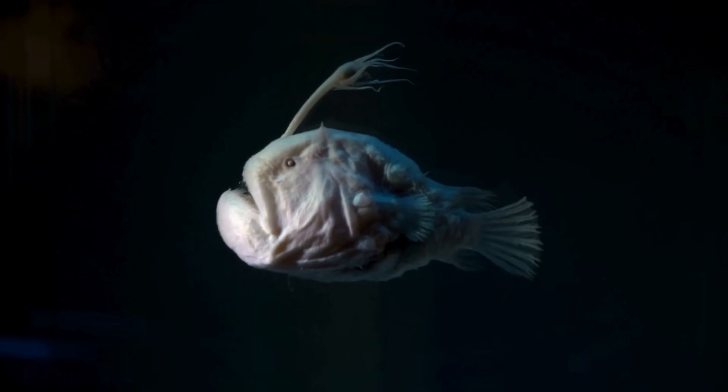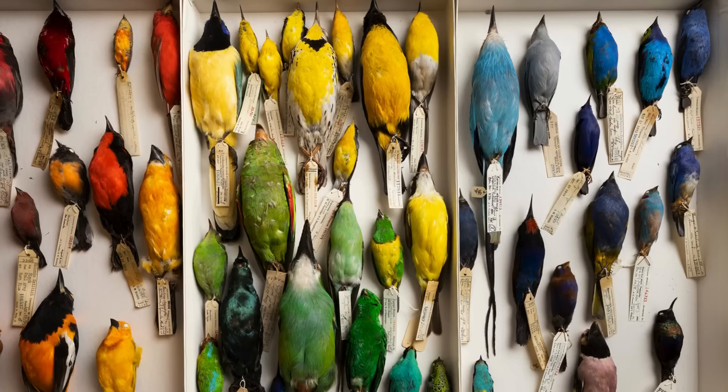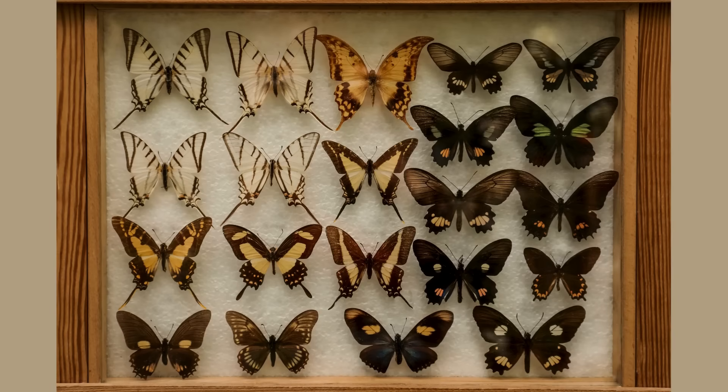When scientists discover a new species, the common practice is to collect at least one specimen. The first animal collected is called the holotype and is used to name the species and as a reference for its physical description. While this practice may seem cruel to some, it's an incredibly useful and necessary scientific practice for future study.